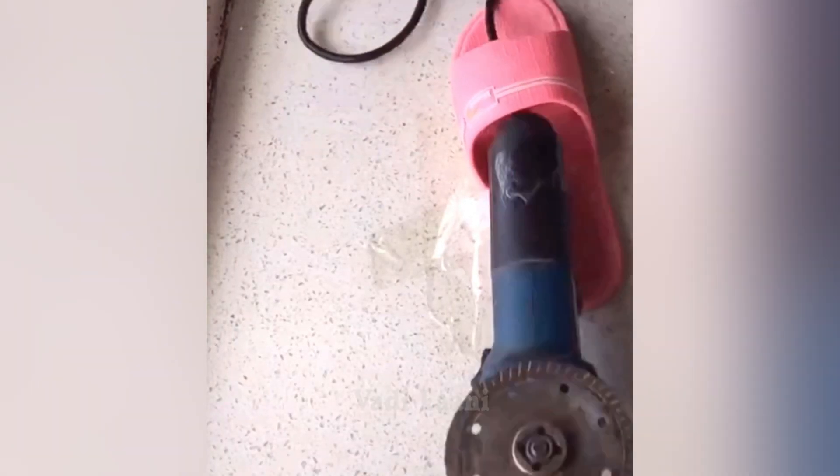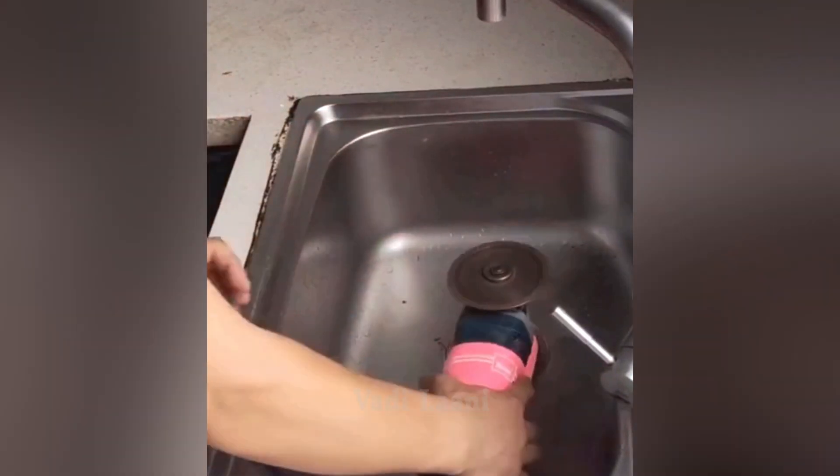If you feel like cotton candy, you can make it at home using a tool most people have.